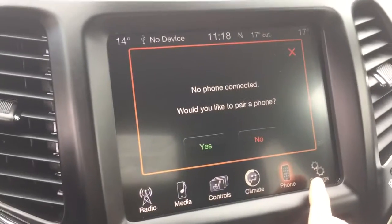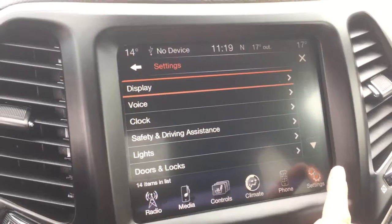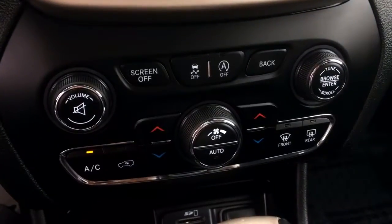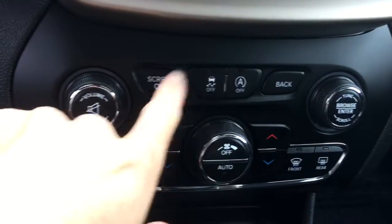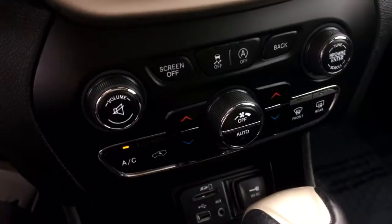Down in here you have your phone connector so you can connect your phone and access it through the screen. Coming down we also have our climate controls down here as well, so if you're not wanting to use it through the screen you can use these physical buttons. You also have your traction control in here and your volume control as well.